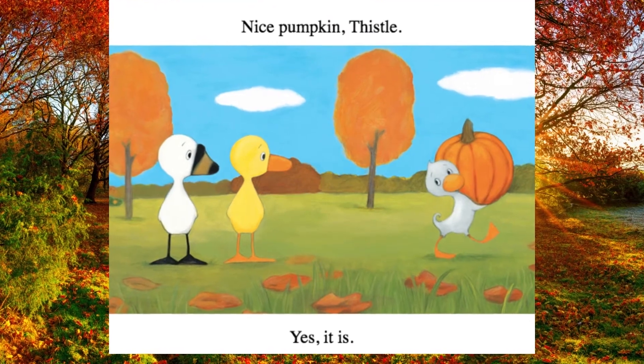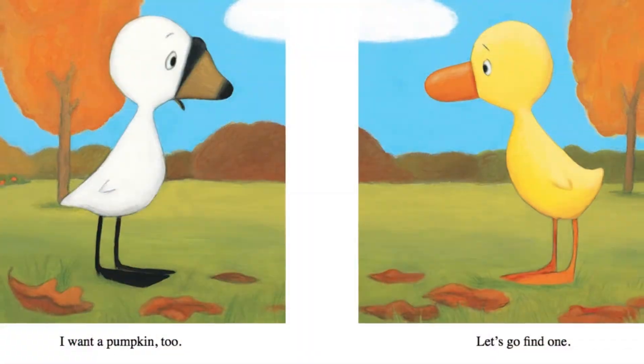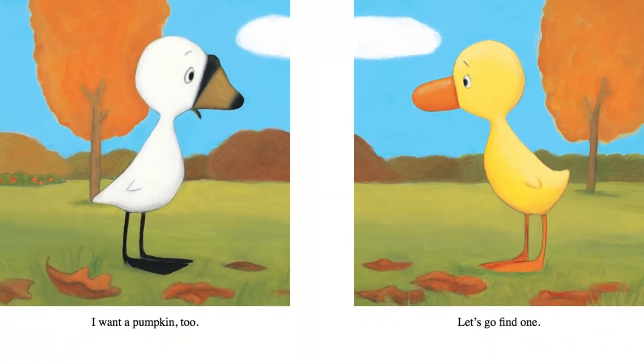Nice pumpkin, Thistle. Yes, it is. I want a pumpkin too. Let's go find one.